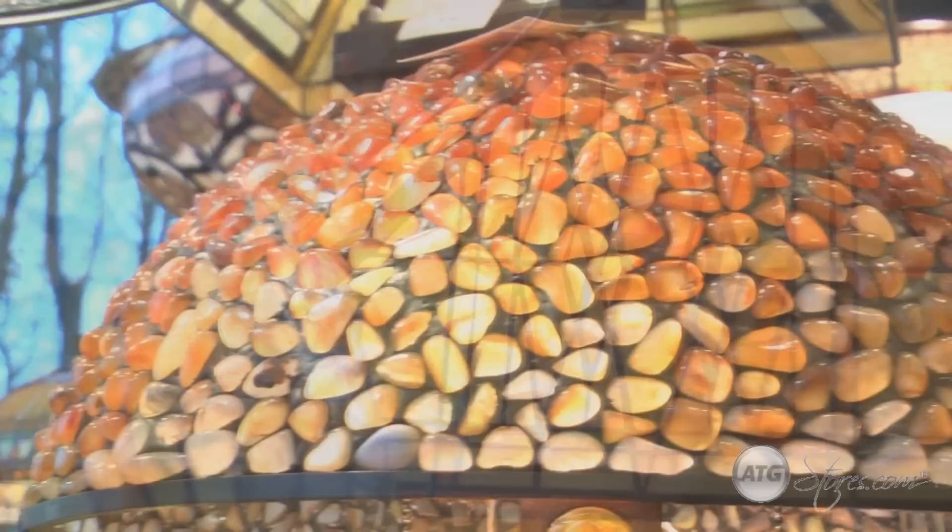Tiffany Lamps are easy to spot with their distinct geometric, floral, or transitional patterns. The Tiffany Style is considered part of the Art Nouveau movement and is still a favorite in many homes.